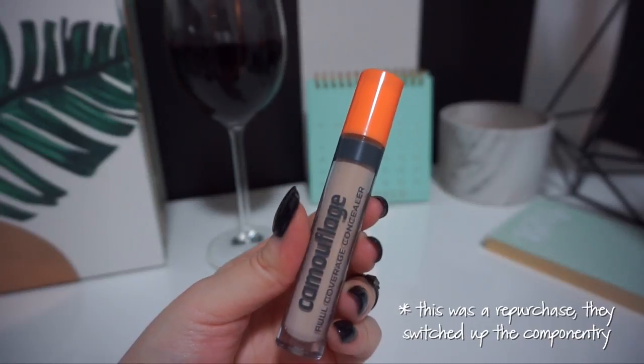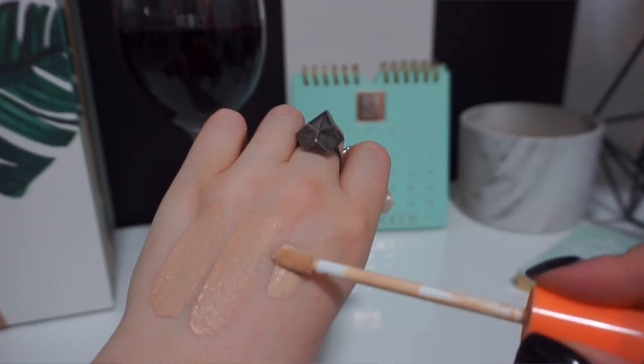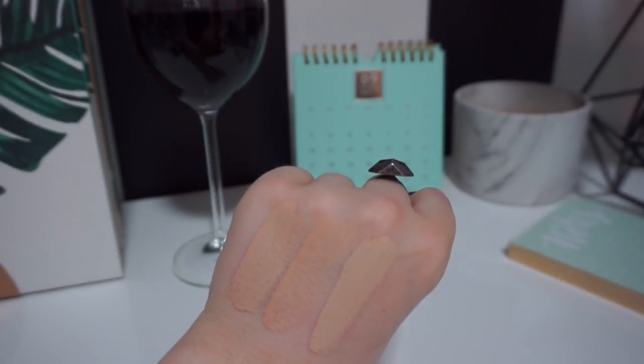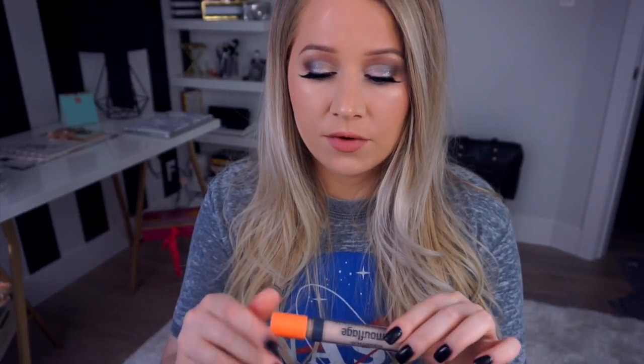I picked up the Essence Camouflage Full Coverage Concealer in the shade Ivory. It's described as a long-lasting camouflage full coverage cream concealer that reliably covers dark circles and skin imperfections without a masking effect — just dot and blend. I've used it underneath my eyes and to clean up underneath my brow. It's light to medium coverage. One downside: I've only seen two shades in stores, which is unacceptable. Essence is kind of notorious for that with their skin-focused range.